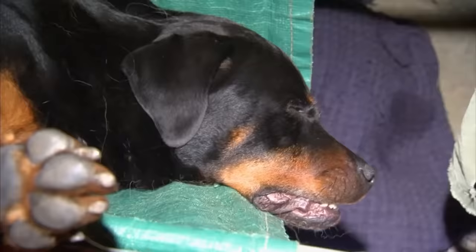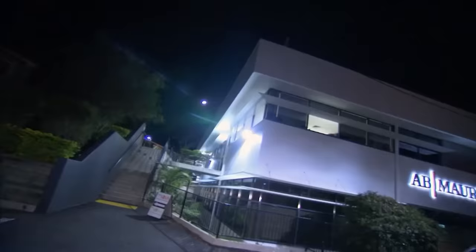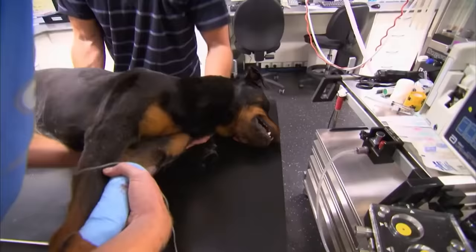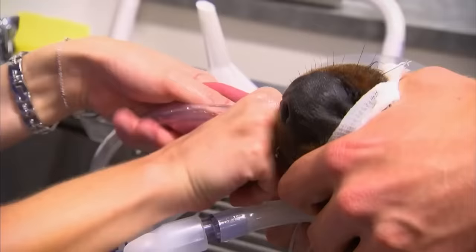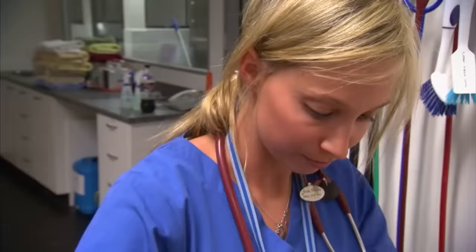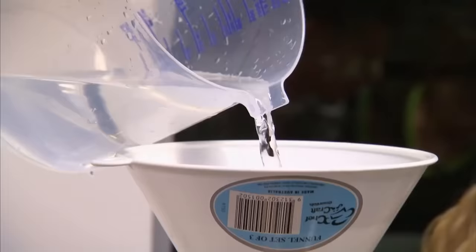The seriously ill Rottweiler now needs to be transferred to the clinic's emergency referral hospital, Sash. Zena is in a critical condition. She came in about an hour and a half ago — she was tremoring and basically in a fair bit of distress. We're putting both tubes in, trying to fill up the stomach with warm water and then basically empty it out, physically removing all of the toxin from her stomach.